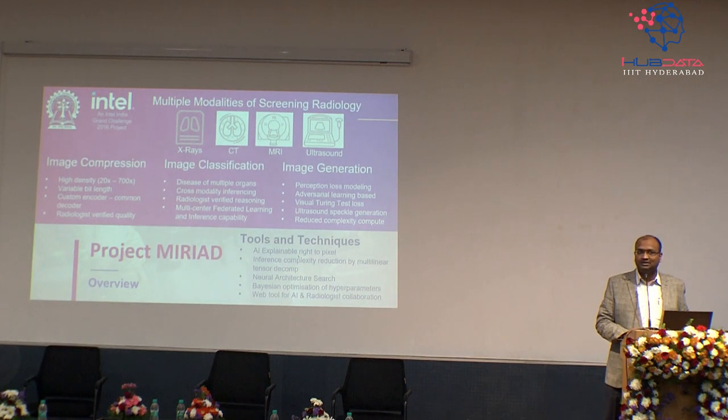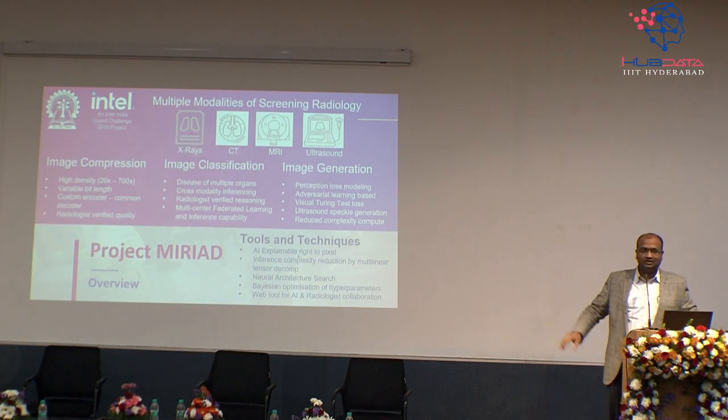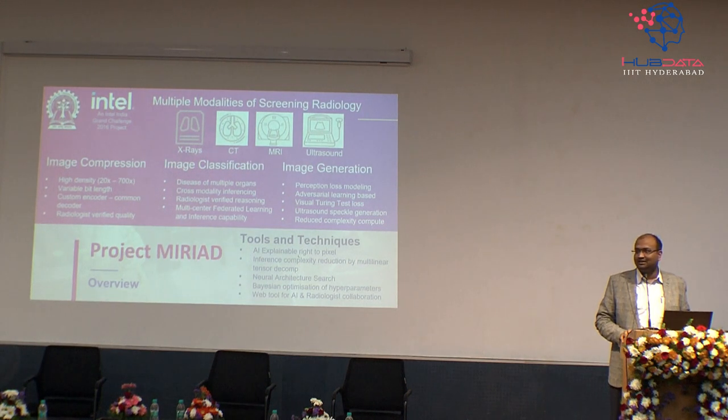Photons can use much less real estate to do the same amount of compute. While working through all of this, we were still focused on compression because scanners have become better and better. GE is pushing down pixel sizes on CT scanners. Today you get CT images which are 4K in size — you can't even see them on a laptop screen. You need a 4K-sized viewer to see them properly.